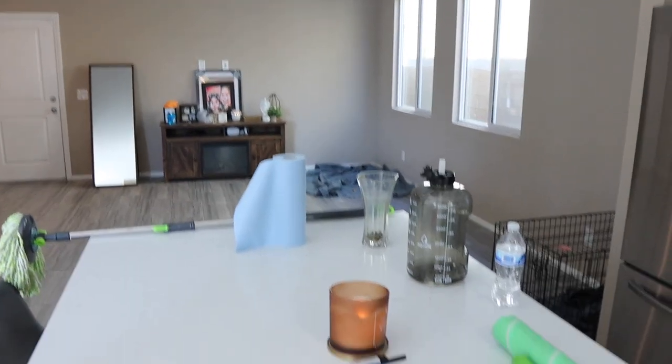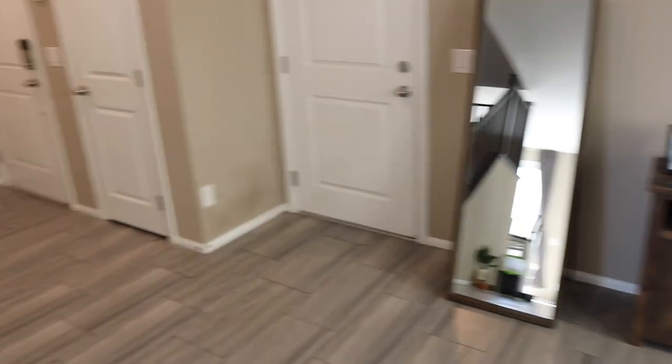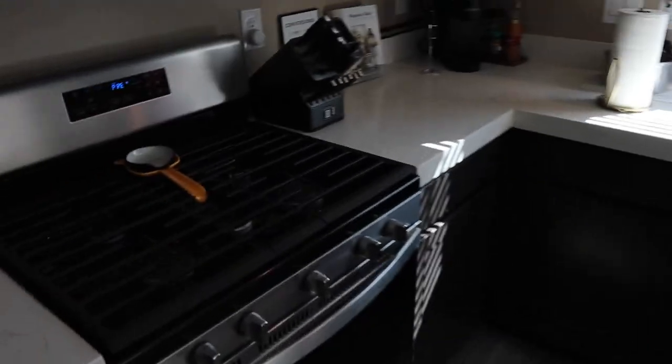I just showered because I finished cleaning downstairs and I was super sweaty. It looks so much better. Still gotta clean off the counter a little bit but it looks good. Clean floors, clean house, happy wife. I'm making chicken nuggets so I'm preheating the oven.